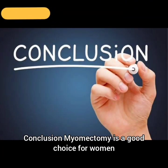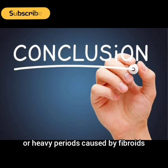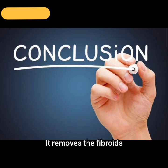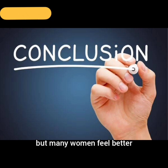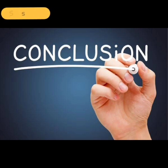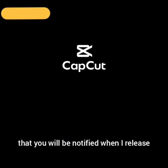Conclusion: Myomectomy is a good choice for women who have painful or heavy periods caused by fibroids and still want to have children. It removes the fibroids but keeps the uterus. Recovery can take time and there are some risks, but many women feel better and can go on to have healthy pregnancies after the surgery. Thanks for listening. Please like, subscribe, and turn on notifications so you will be notified when I release new content.